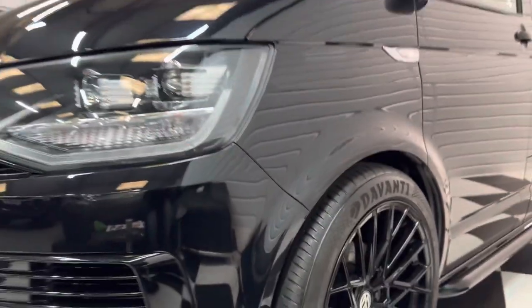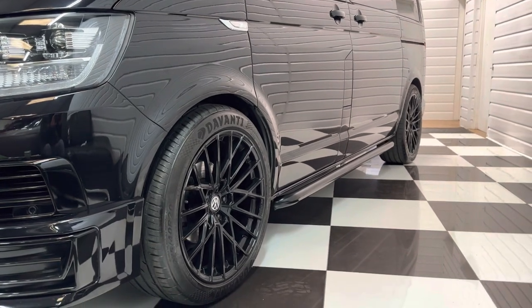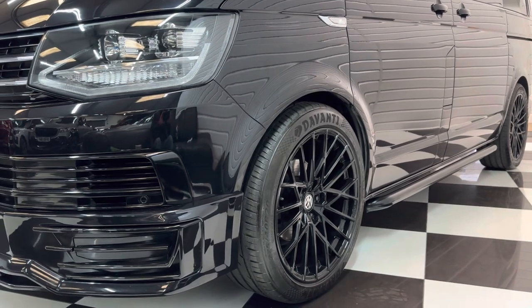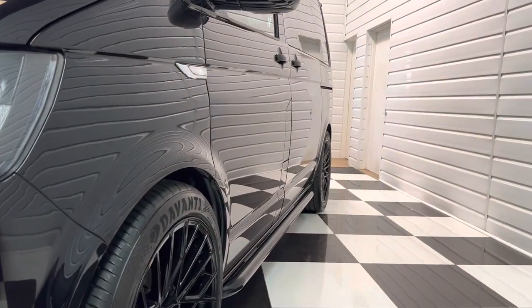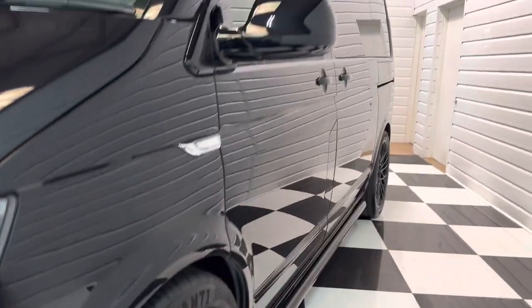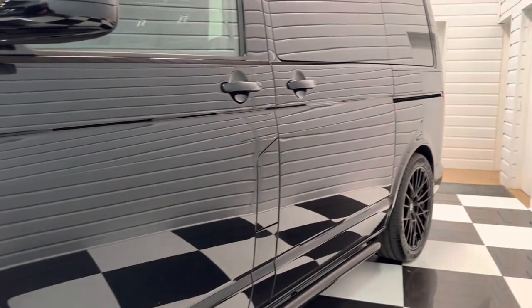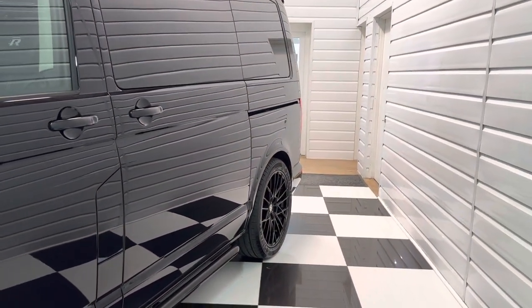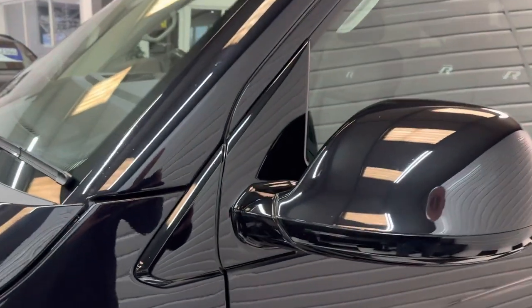It's been lowered 30mm on genuine Volkswagen lowering springs. It's got 20-inch gloss black alloy wheels with good tyres all round. Looking down the side you can see it's totally damp free. A real nice uniform finish to the paint as well. Black's one of those colours that can easily look a bit tired if it has a hard life, but this one's clearly been cared for. I'll just show you the gloss black pack surrounding the mirror there.